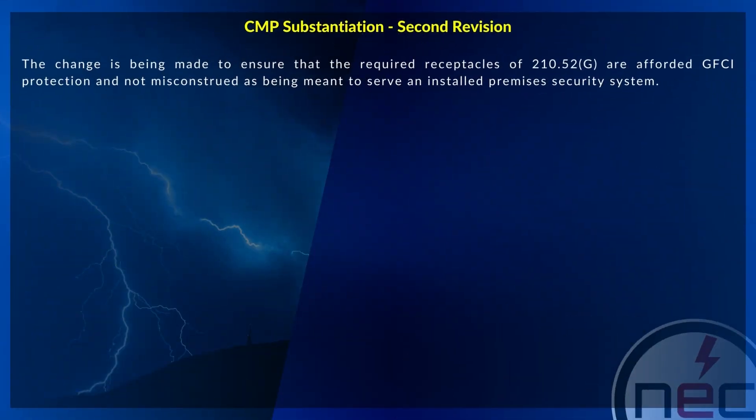The change is being made to ensure that the required receptacles of 210.52G are afforded GFCI protection and not misconstrued as being meant to serve an installed premises security system.